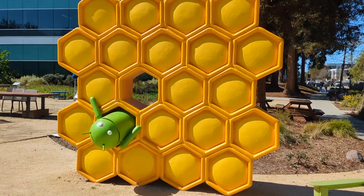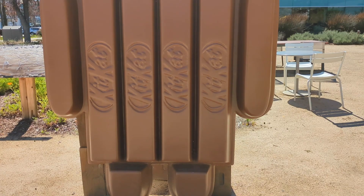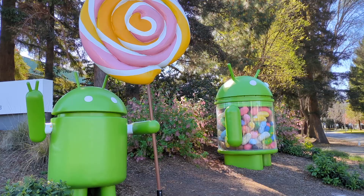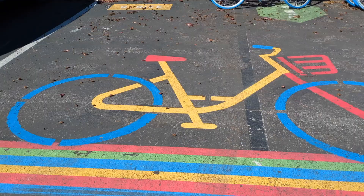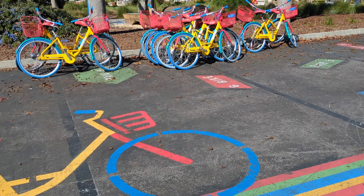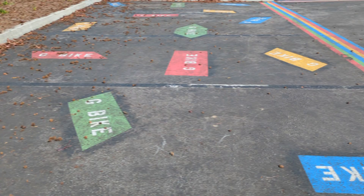First things first, you have the Android statues from releases of yore, including a Honeycomb over here — this Android is stuck inside the Honeycomb, hopefully it'll be okay — and then a KitKat release, break me off a piece of this Android bar, and Lollipop and Jellybean over here in this corner. And over here are the famous G-bikes to bike around campus, with dedicated G-bike parking spots for them.